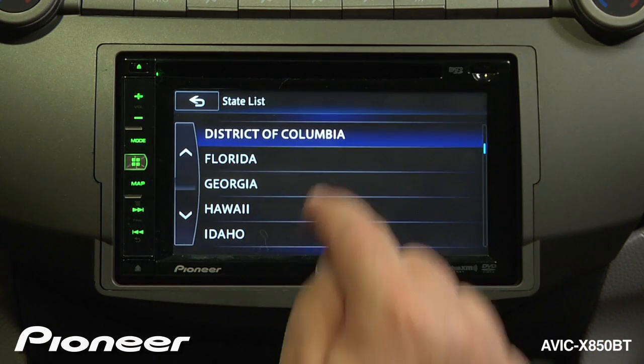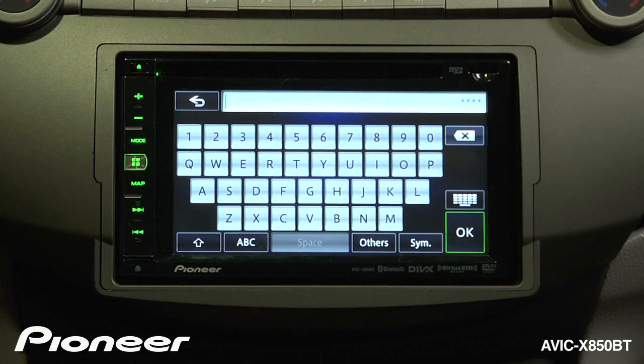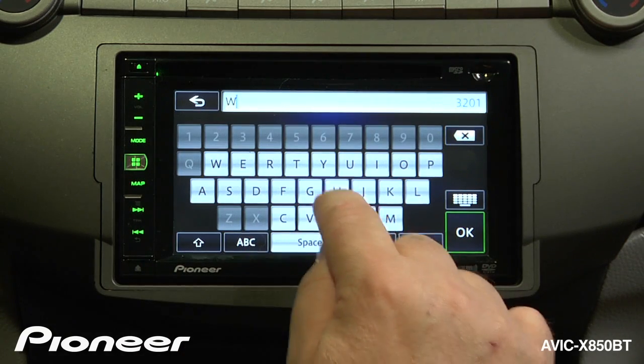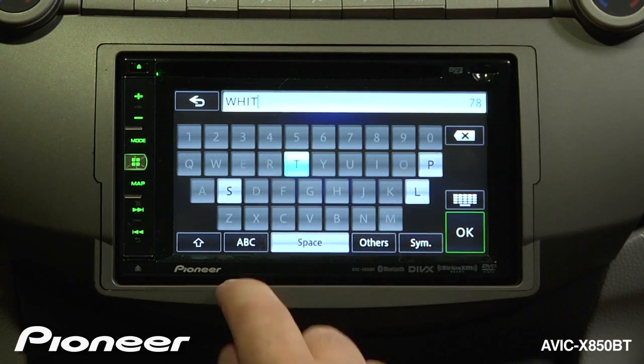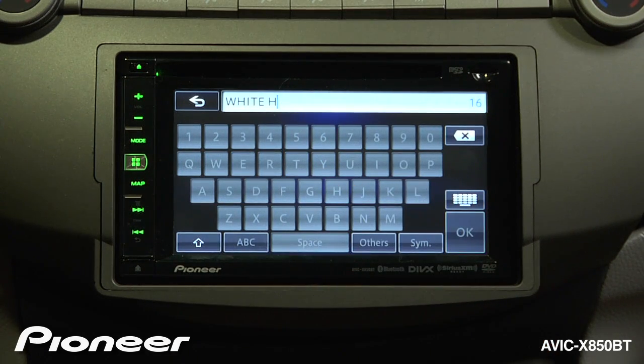In this case, I want to go to the District of Columbia, and we're just going to type in the name of our destination. I want to go to the White House. As you can see, the system is limiting my choices as I go through typing in the destination.